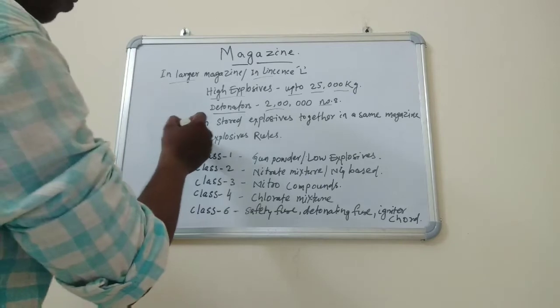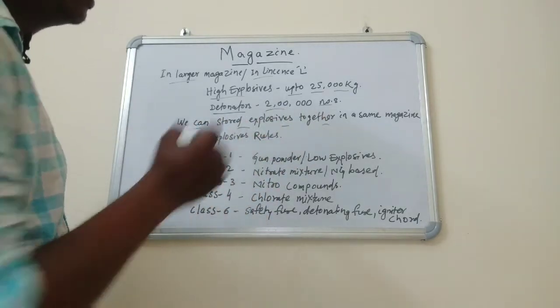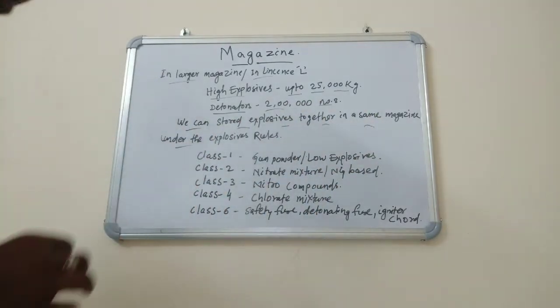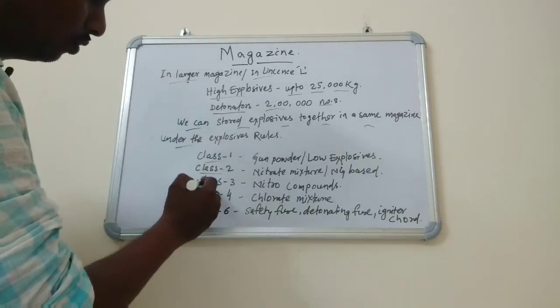Friends, we can store explosives together in a same magazine under the explosives rules. We can store Class 1, Class 2, Class 3, and Class 4 explosives together in a small magazine.